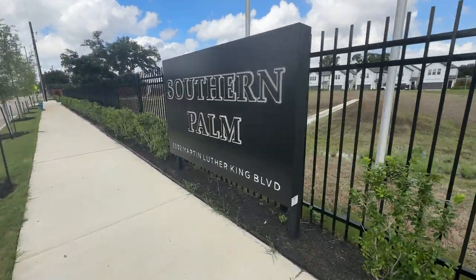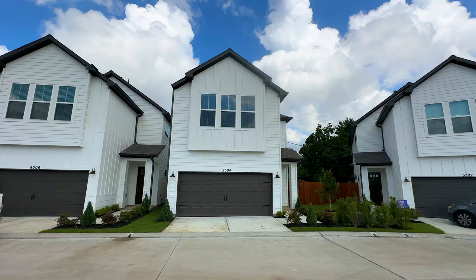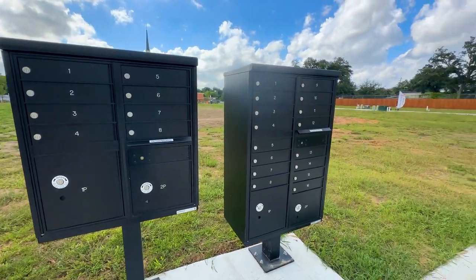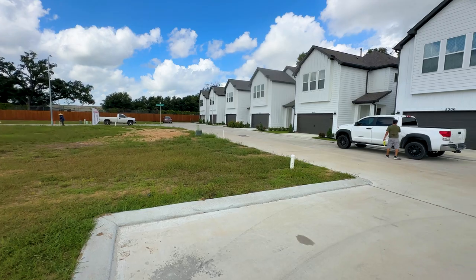When you think about what makes this project so unique, it's location. Not only location, but you're getting a beautiful home — a Mayberry home. Look at where we are. We're right here in the heart of things, just a little south of Riverside Terrace.